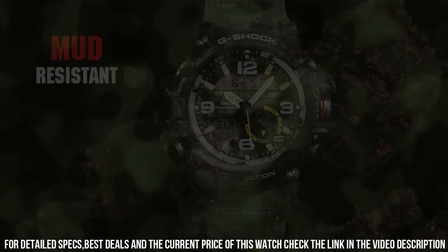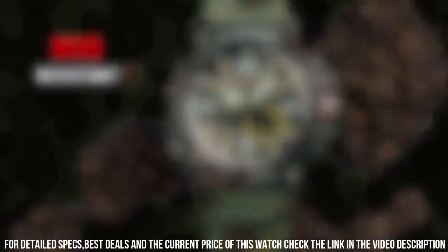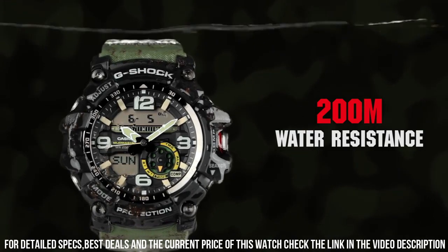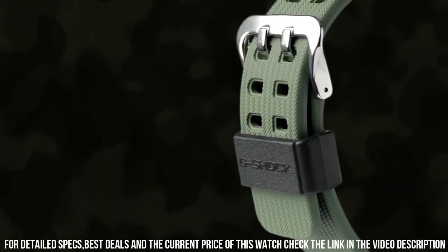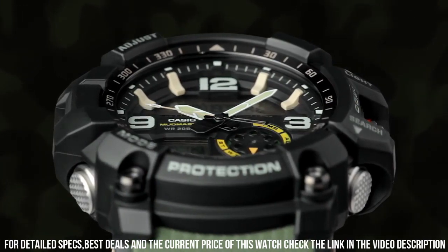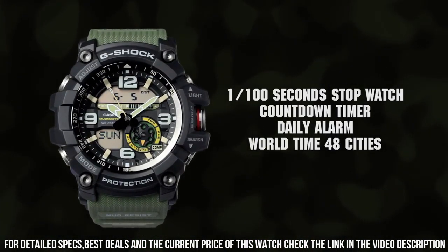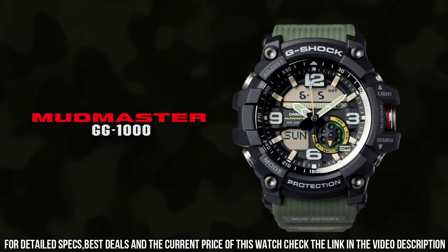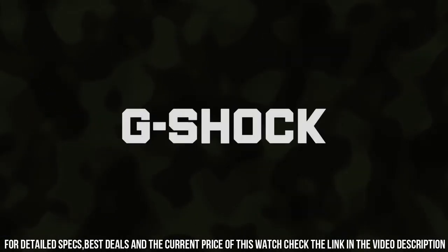20 ATM. Item shape: round. Display type: analog digital. Case thickness: 35 mm. Band width: 22 mm. Band color: green. Dial color: black. Item weight: 3.32 ounces. Movement: Japanese quartz.